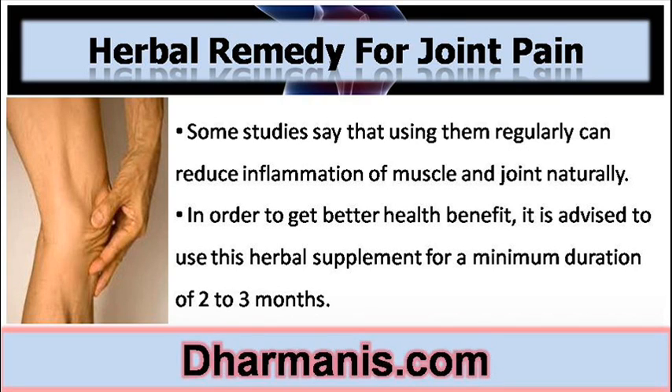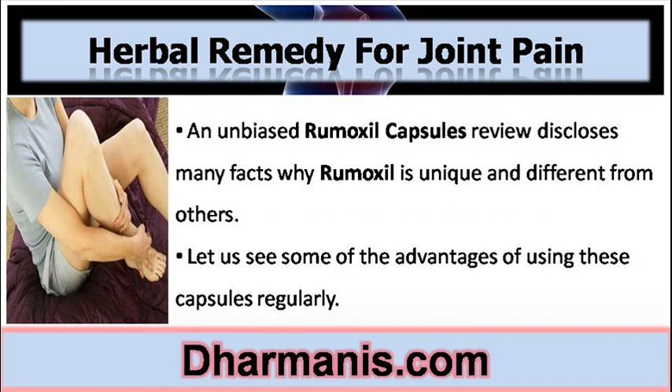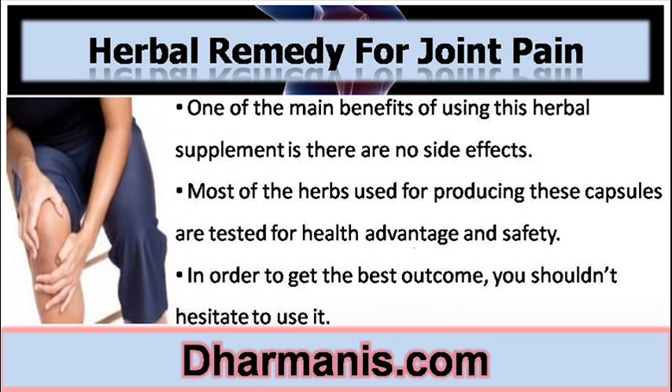In order to get better health benefits, it is advised to use this herbal supplement for a minimum duration of two to three months. An unbiased Remoxyl Capsules Review discloses many facts about why Remoxyl is unique and different from others. One of the main benefits of using this herbal supplement is that there are no side effects. Most of the herbs used for producing these capsules are tested for health advantage and safety.